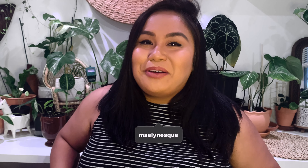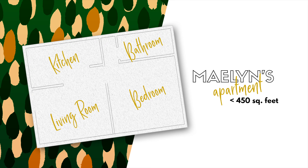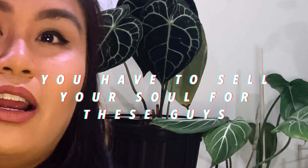Hi everybody, it's your girl Maylynn and I am here today to show you my plants. I'm gonna do my living room for you guys — it's about 200 square feet of plants. If you make it to the end of the video there's a little challenge, because there's a lot of plants. Most of the plants you see here today you could actually buy at your local hardware store, plant stores, or nurseries.